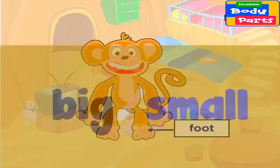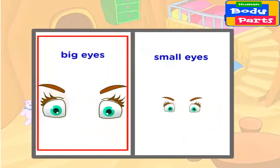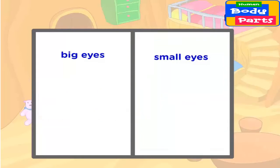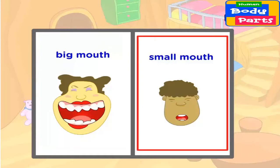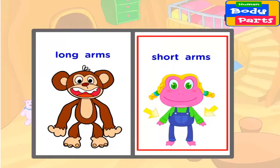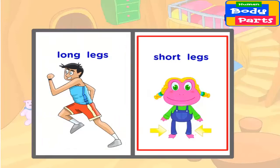Big eyes. Small eyes. Big mouth. Small mouth. Long arms. Short arms. Long legs. Short legs.